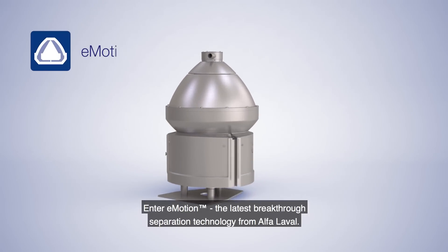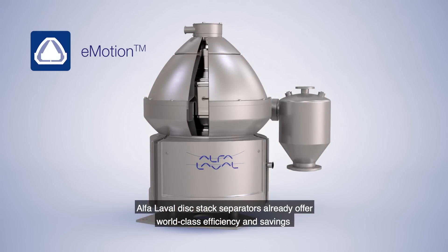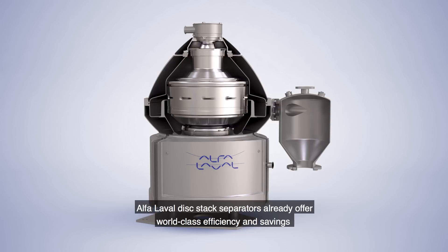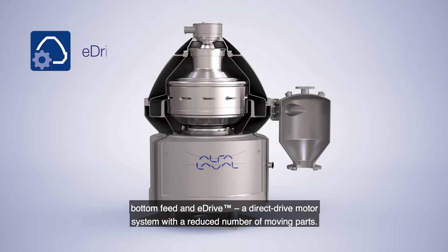Enter eMotion, the latest breakthrough separation technology from Alpha Laval. Alpha Laval disk stack separators already offer world-class efficiency and savings thanks to advanced features like the hermetic design, bottom feed, and eDrive, a direct drive motor system with a reduced number of moving parts.